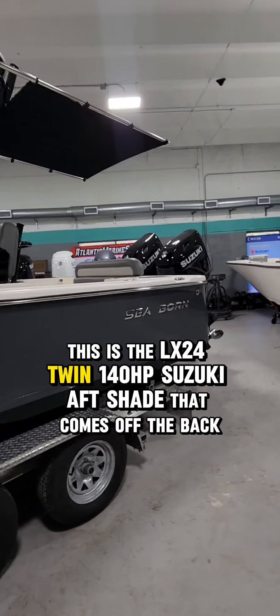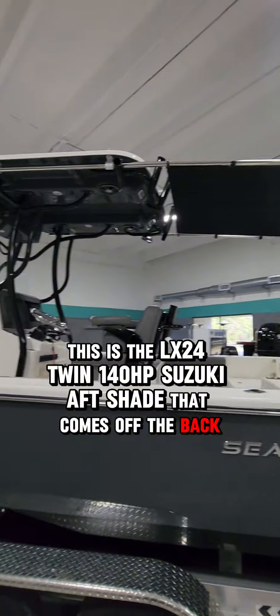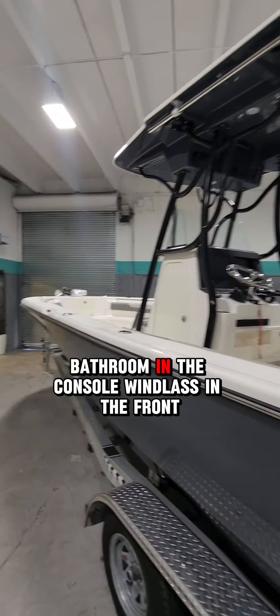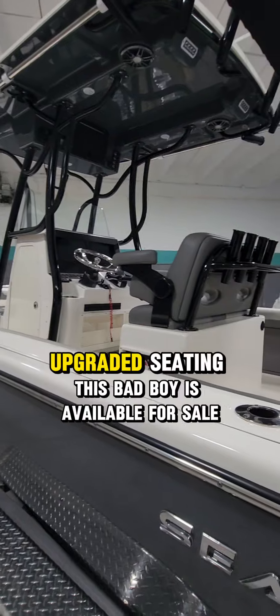This is the LX24 twin 140s. Aft shade that comes off the back, twin garments, step tall, underwater lights, bathroom in the console, windlass in the front, upgraded seating.